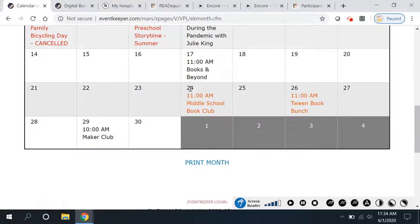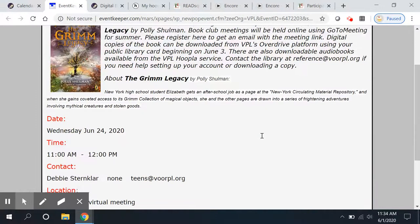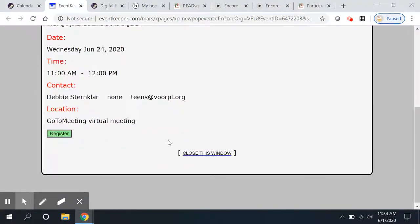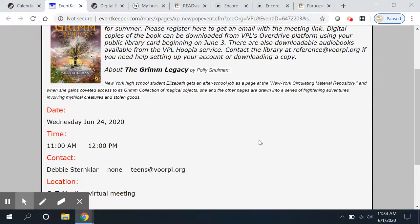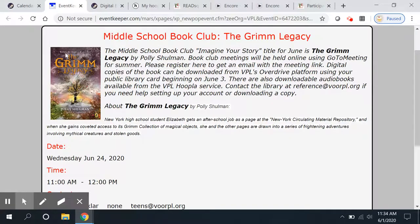For example, here's the middle school book club — we'll be reading the Grimm Legacy. Here's where to download it, and register so that we can send you a link on GoToMeeting; they will be meeting that way this summer. We won't be using the Google Classroom anymore for the summer after this week's teen time.